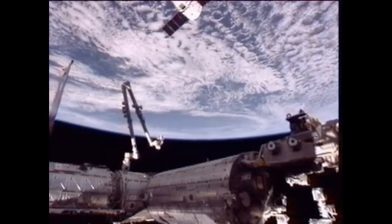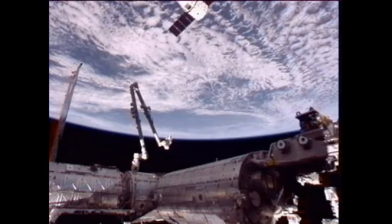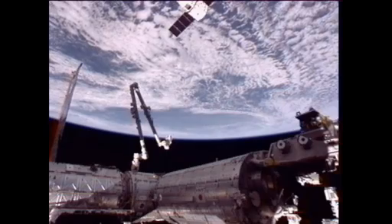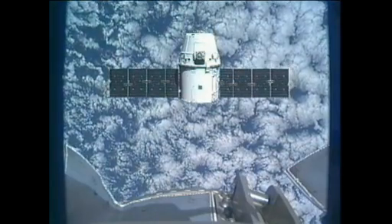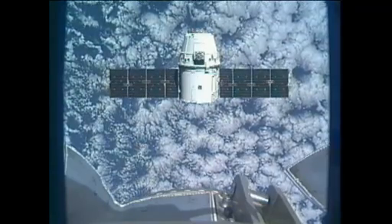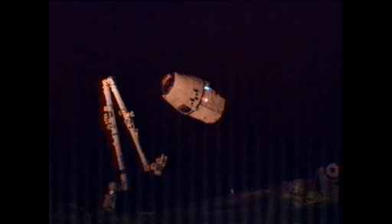Dragon continues to wait about 30 meters away from the International Space Station. You can see the station's arm there, poised, ready to reach out and capture Dragon. Station Houston on Space to Ground 2 — Dragon will be departing the 30-meter hold momentarily. Station Houston, you have a go for capture.